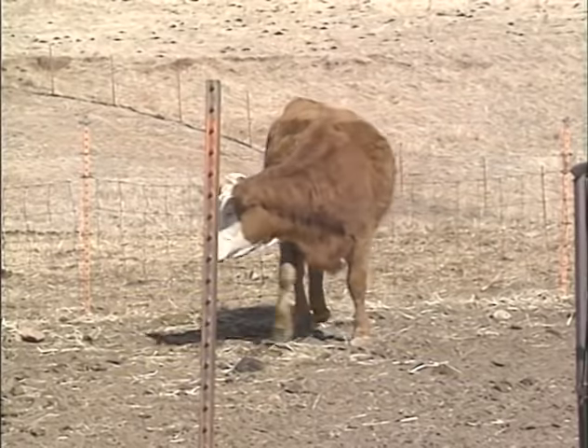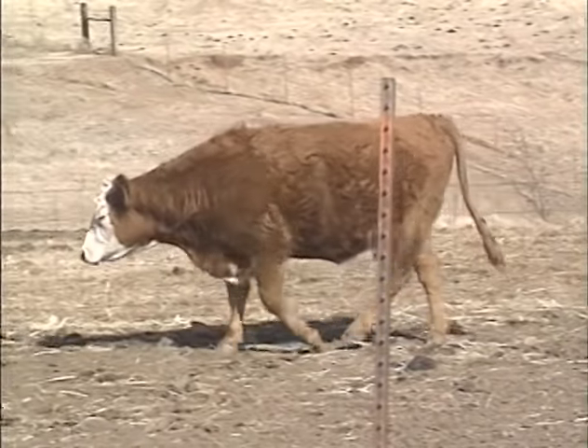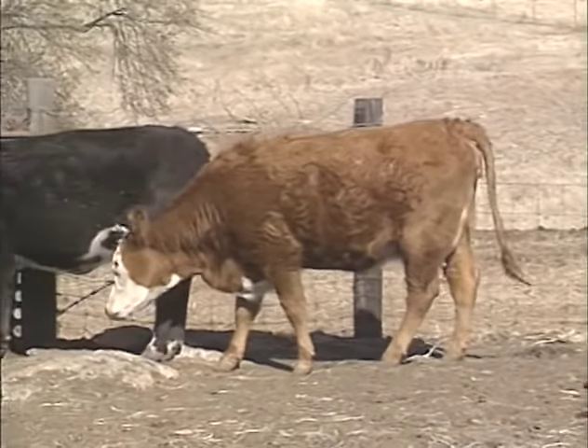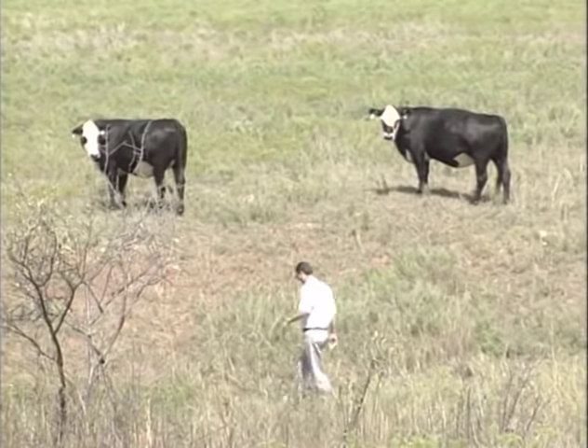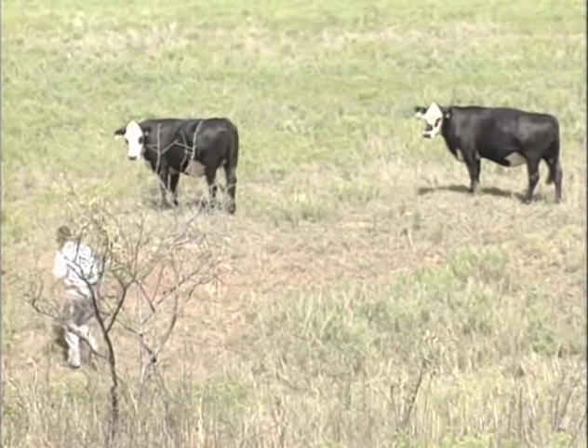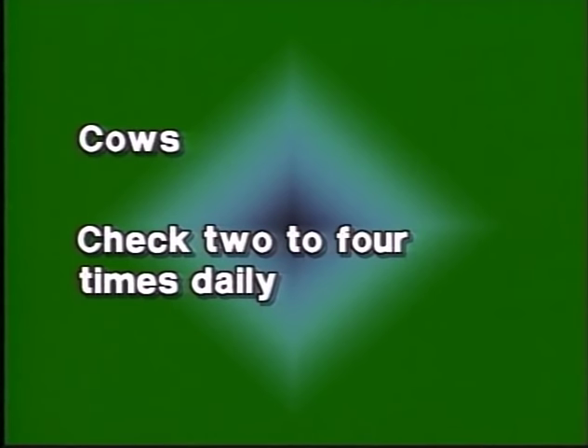The effects of dystocia can be so severe that you shouldn't wait very long before assisting the mother. First, you need to watch the herd carefully. How often you should observe the animals will vary — heifers will have a higher percentage of dystocia and should be watched every two hours. Older cows can be checked less frequently, maybe two to four times a day.